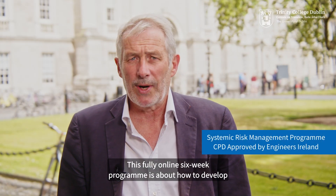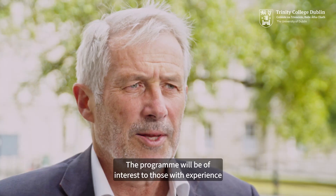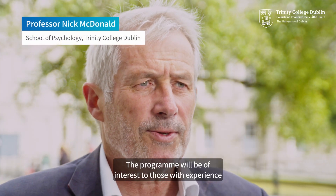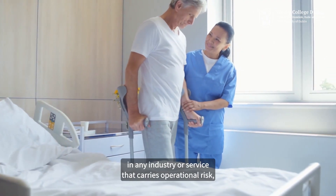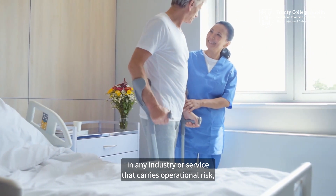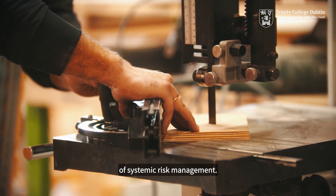This fully online six-week program is about how to develop systemic risk management in an organization. The program will be of interest to those who have experience of managing safety, risk, change, or who are responsible for operational performance in any industry or service that carries operational risk and who want to explore how to move to a new level of systemic risk management.